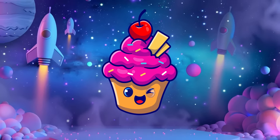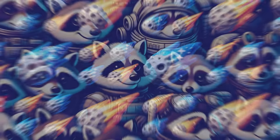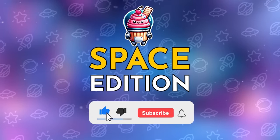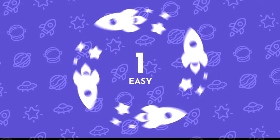Hey, hey! Welcome back to the Quiz Cake. It's time to check your observation skill with 30 Ultimate Puzzles at 3 difficulty levels. Today is Space Edition. Hit the subscribe button and let's get started with some easy levels.